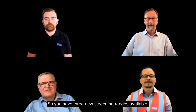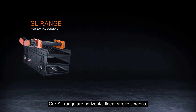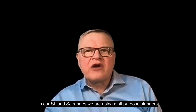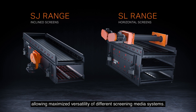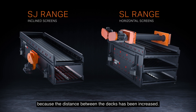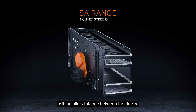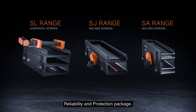So you'll have three new screening ranges available — what are the main differences? The SL range are horizontal linear stroke screens, whereas SJ and SA are inclined circular stroke equipment. In the SL and SJ ranges we are using multi-purpose stringers, allowing maximized versatility across different screening media systems. Screening media maintenance is also easy in these models because the distance between decks has been increased. SA screens are for side-tension screening media only and have a slightly smaller distance between decks. But all screens are available with our industry-leading reliability and protection package.